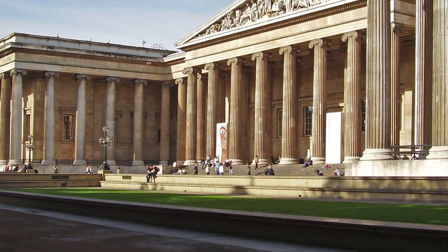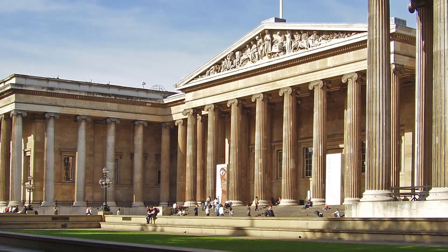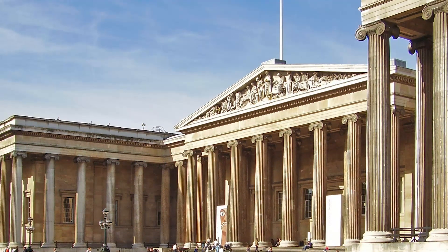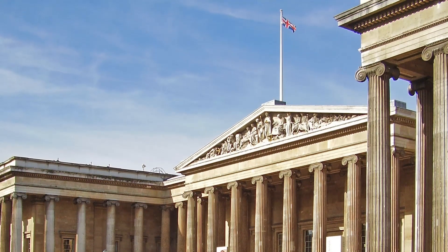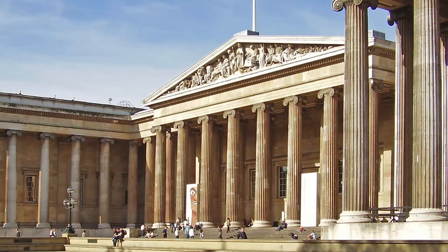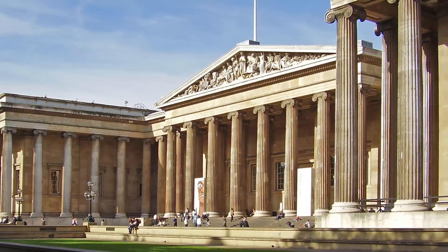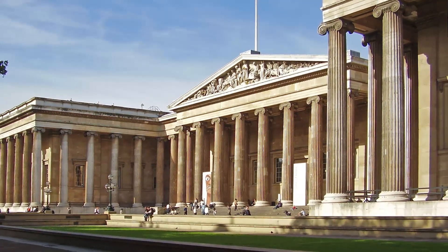The museum is located in the centre of London, and admission is completely free. As a curiosity, many sectors of history scholars consider that the methods used to obtain the pieces of the British Museum coming from abroad are not entirely legal, since the vast majority of them were brought back to Britain following numerous military campaigns by the British Empire.